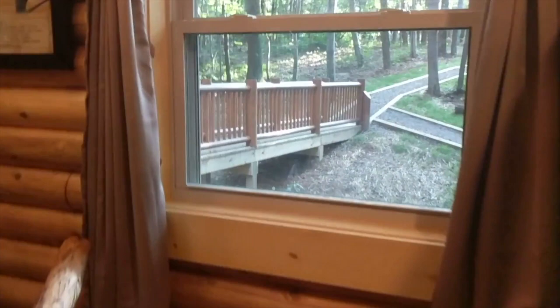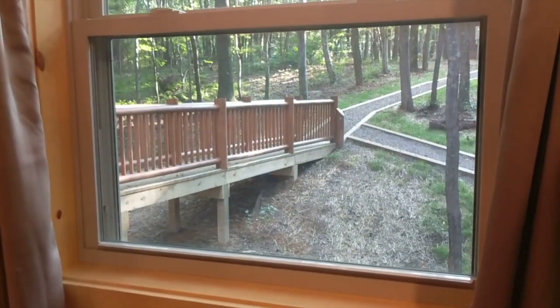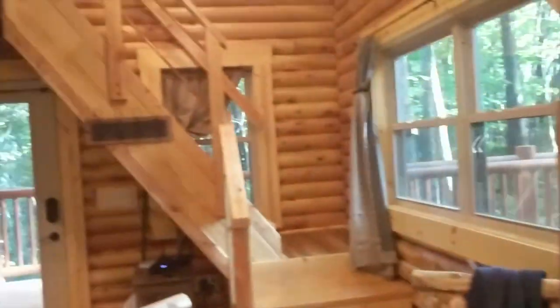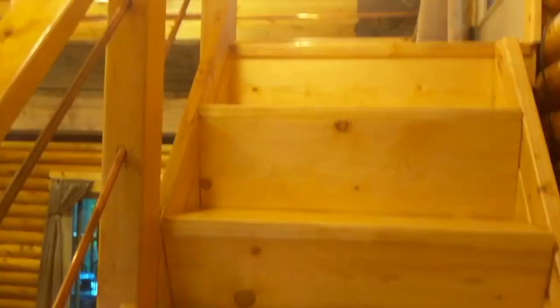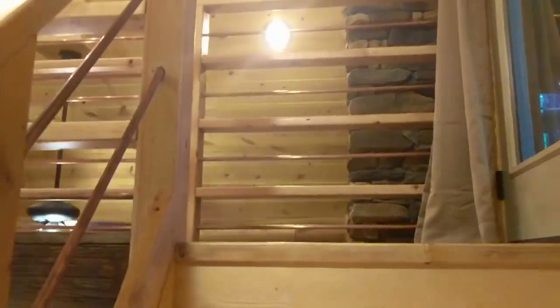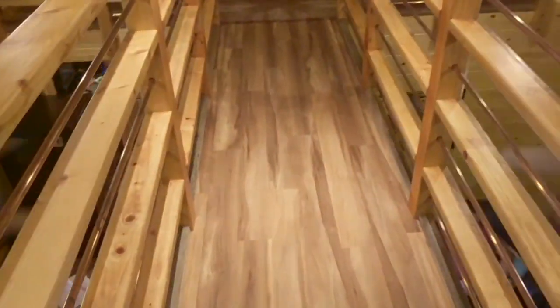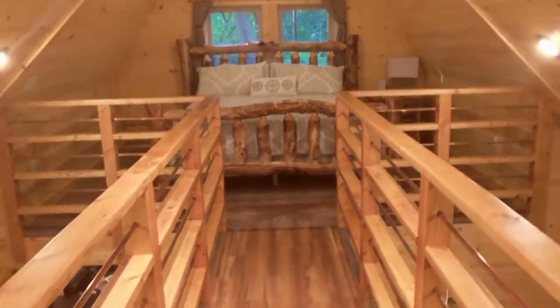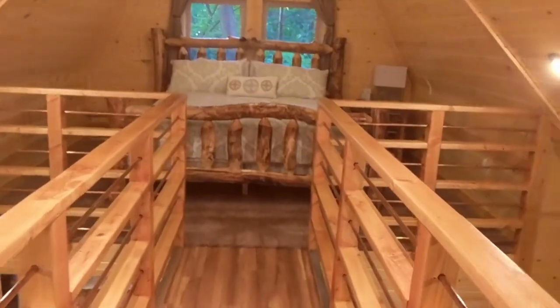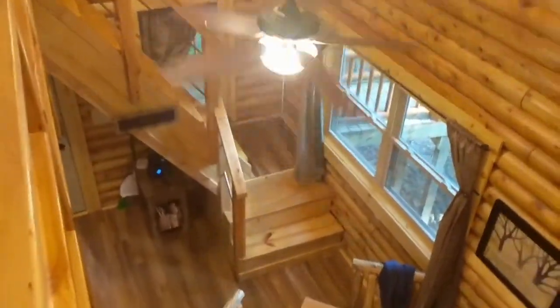Here's a view from out the front window where we started this tour. And then if we go upstairs, once you come up the stairs you have this walkway that kind of looks like the entrance into the cabin in itself, and it leads you into the master bedroom. This is looking over the kitchen area.